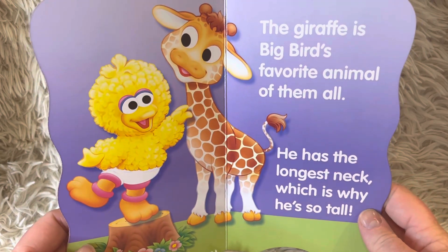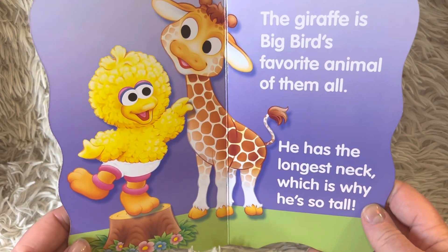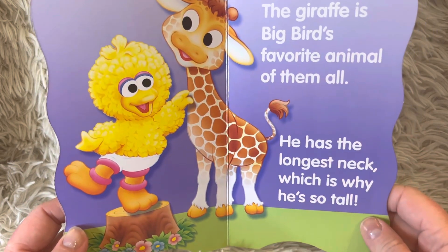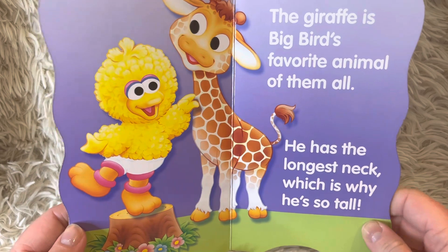The giraffe is Big Bird's favorite animal of them all. He has the longest neck, which is why he's so tall.